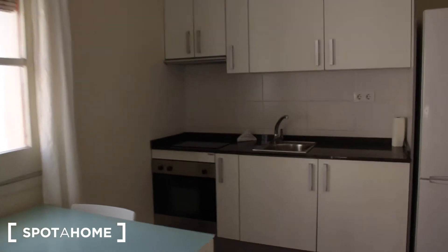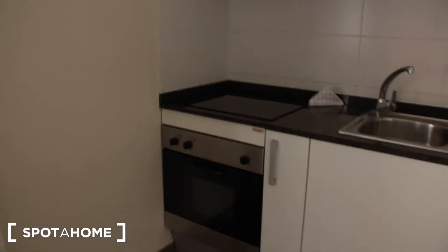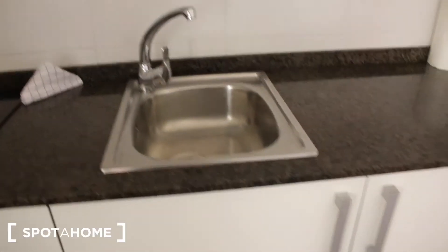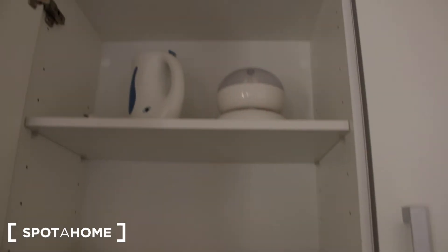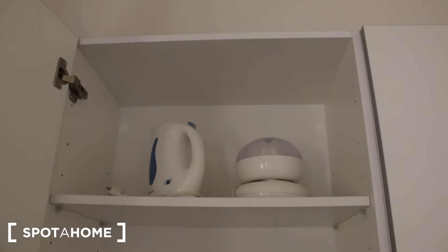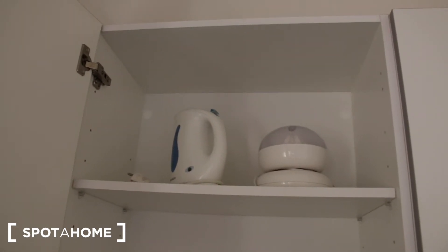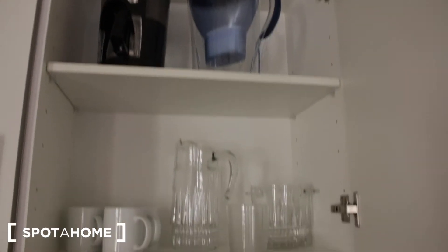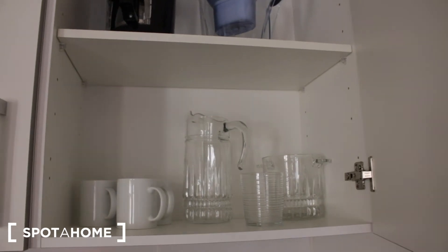And here in the kitchen, we have an electric oven and three electric stoves. We have a little sink. And then we have all the kitchen stuff, like a juice maker, electric kettle, some bowls, plates, a coffee maker, a water filter jar, and mugs and some glasses. Here we have a big fridge with freezer.